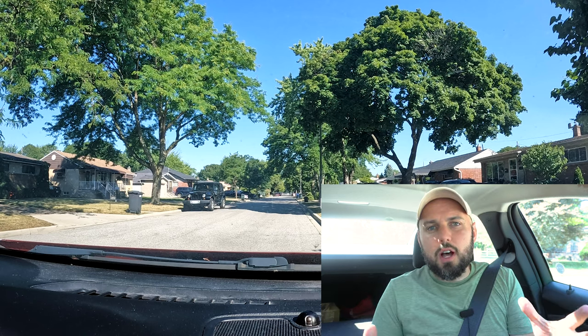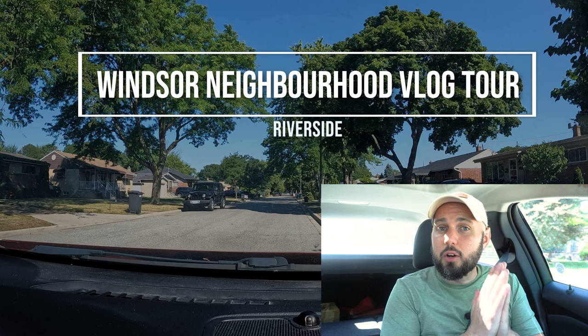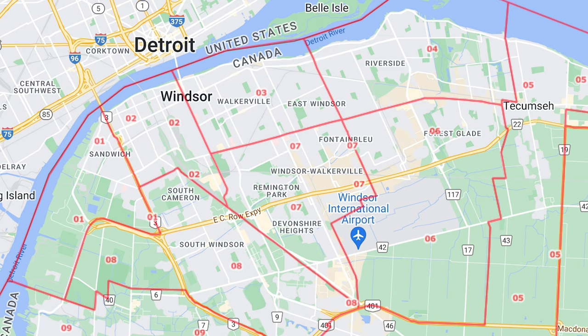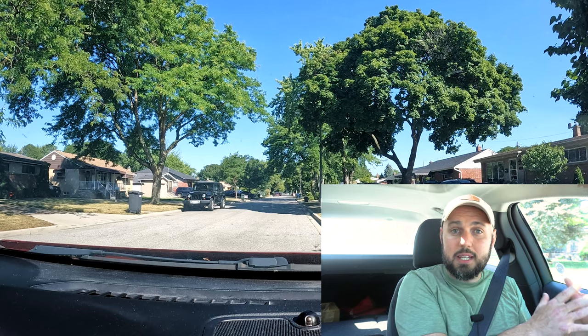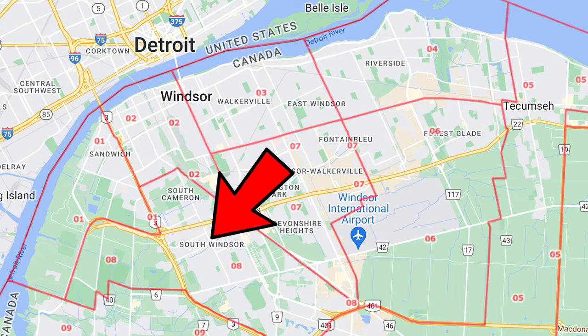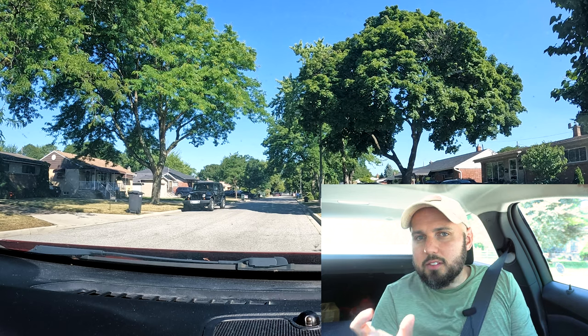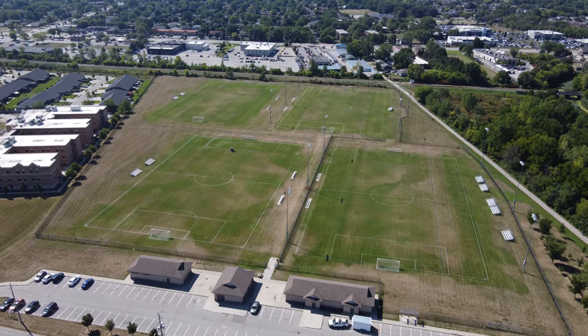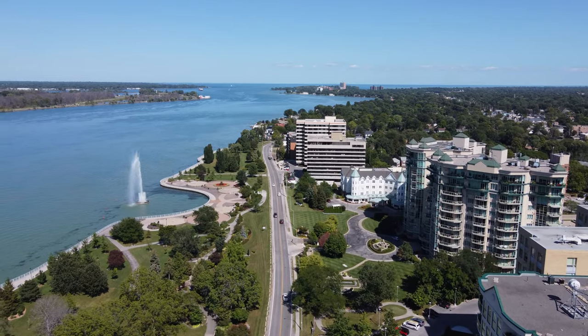Welcome to another Windsor driving vlog tour. This time we're going through the neighborhood of Riverside. It's a pretty good area, and I chose it because not only is it a good area but it's a little bit more affordable than South Windsor, which we did last time. You'll find houses slightly — not drastically — but slightly cheaper than in South Windsor. It's a quiet, safe little neighborhood.